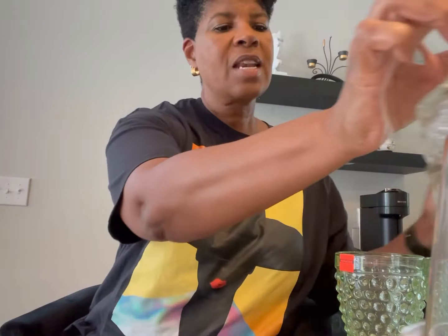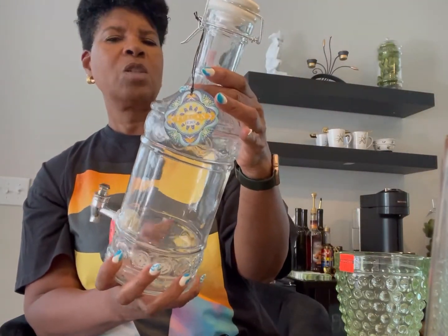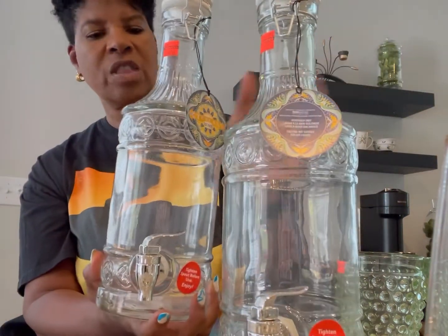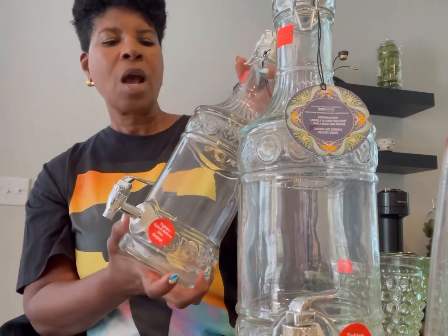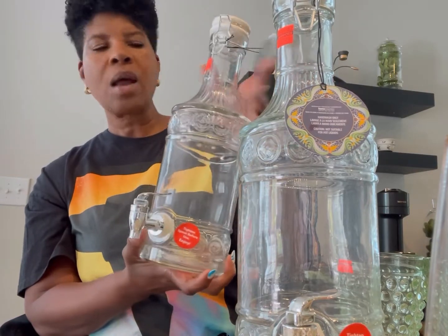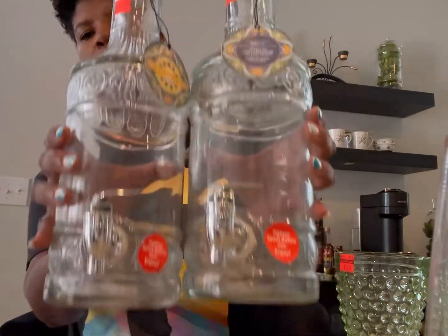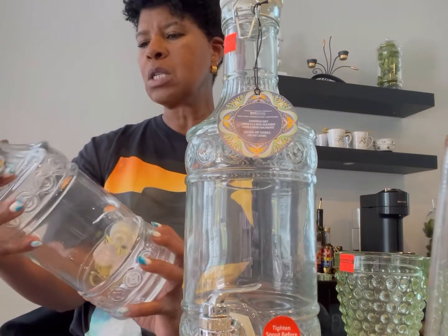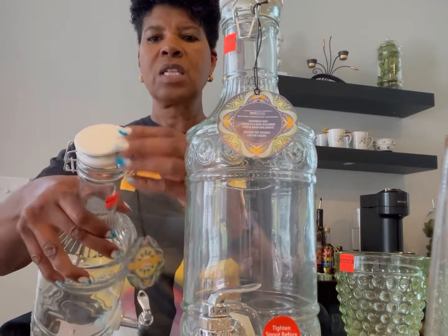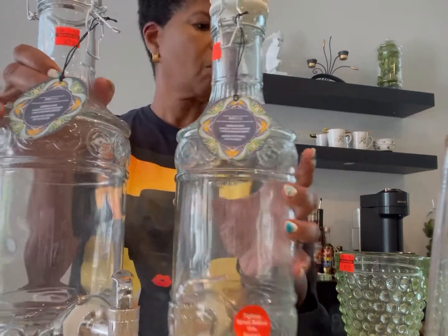They also had these mini drink dispensers, which I love. These were $7.69 and I got two of those. I can envision these on my beverage bar with some lemonade, juice water, or infused water. They only had two and I picked up both of them. They're a smaller size, which I really like because I don't have a lot of space for huge dispensers. They've got this type of lid on them and then the dispensing spout.